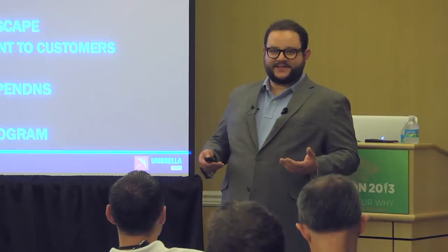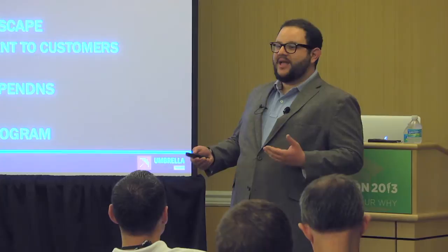Quick overview of the agenda: I'll give a little bit of background on our company, then dive right into some of the changes in the threat landscape that we're seeing. This is really meant to give you information to take home and talk to your customers. Then I'll talk about the service, the advantages we have, how you can roll it out, and if there's time, I'd love to do a demo.